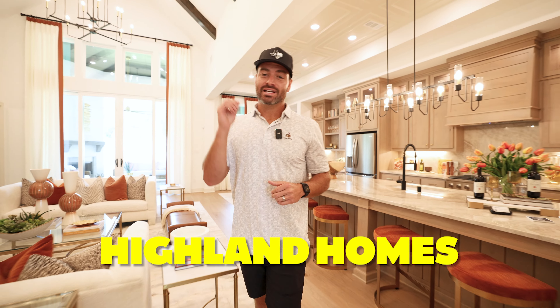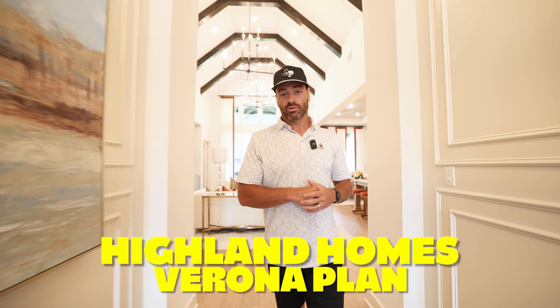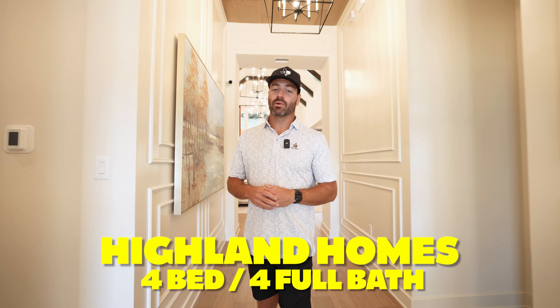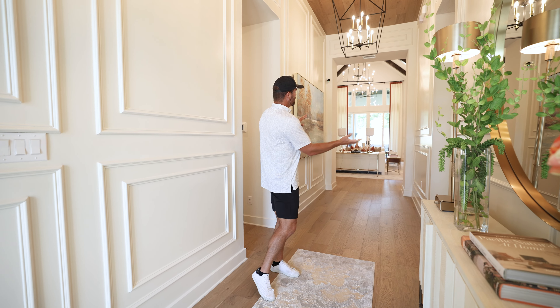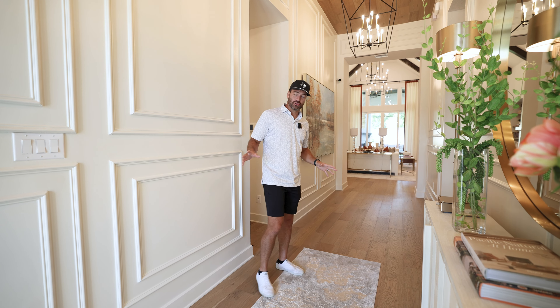We're getting today's tour started with an absolutely stunning brand new Highland home that nobody has ever seen on this channel or any other channel. This house is called the Verona floor plan by Highland Homes. It is a four bed, four full bath, two half bath, with a study and a meeting room, all on one floor and around 3,400 square feet. Right here at the front, you've got this long tall entryway with tall ceilings all throughout the house.